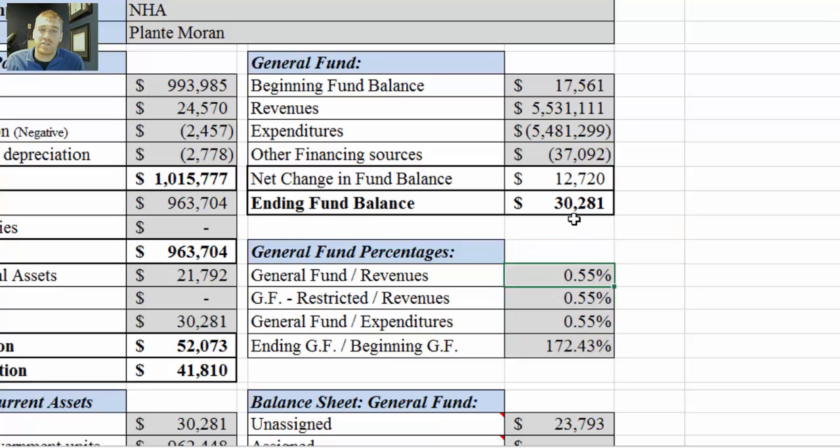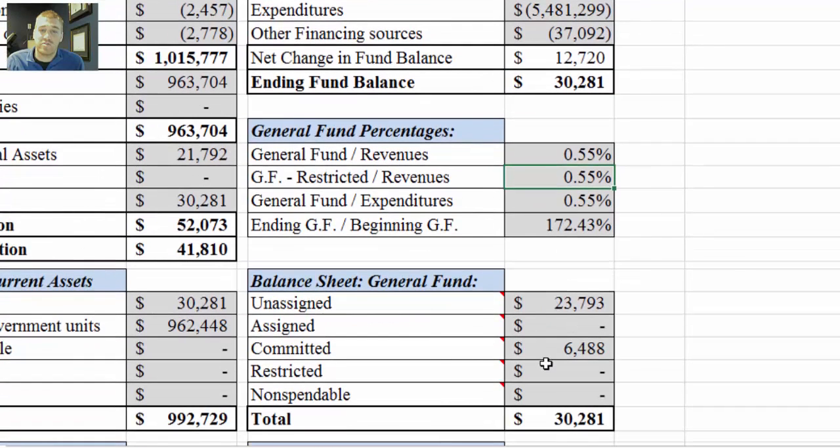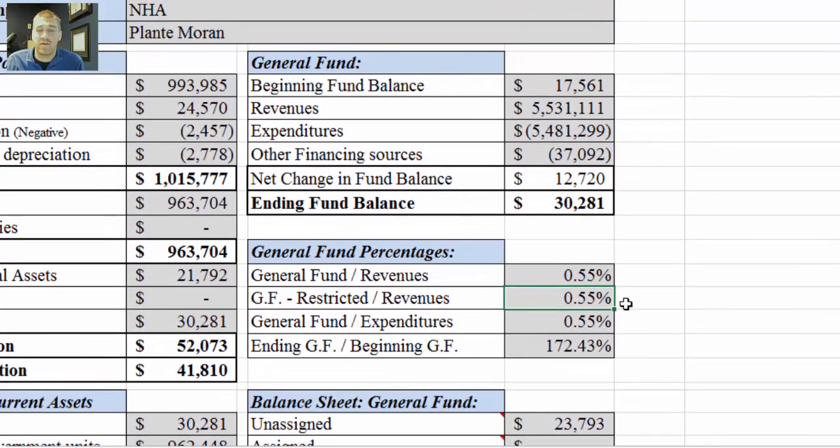General fund divided by revenues is the ending general fund divided by total revenues. General fund minus restricted — if there's a restricted amount, it would subtract that and then do the same calculation. There is no restricted amount here, hence it's the same. General fund divided by expenditures is the ending general fund balance divided by total expenditures. And then this one is the ending general fund divided by beginning general fund. If it's above 100%, there was a positive change in the general fund; if below 100%, there was a negative net change. So there was a positive net change, which is why this is above 100%.